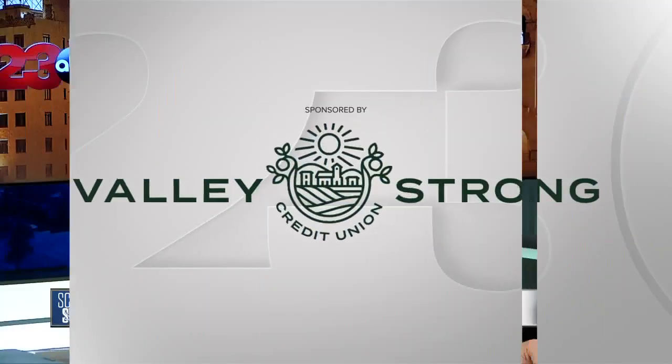Welcome back this morning. 23 ABC's chief meteorologist Elena Rusk is showing us the magic of refraction by using science. Let's take a look.